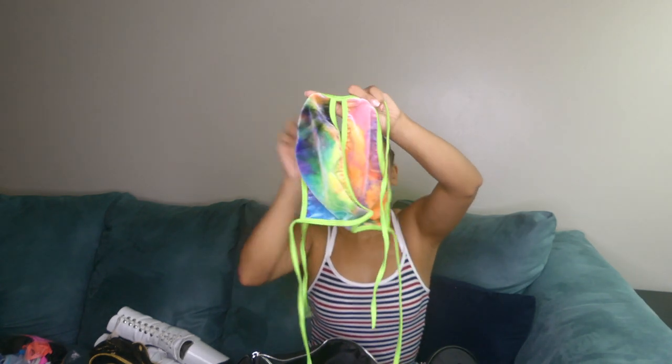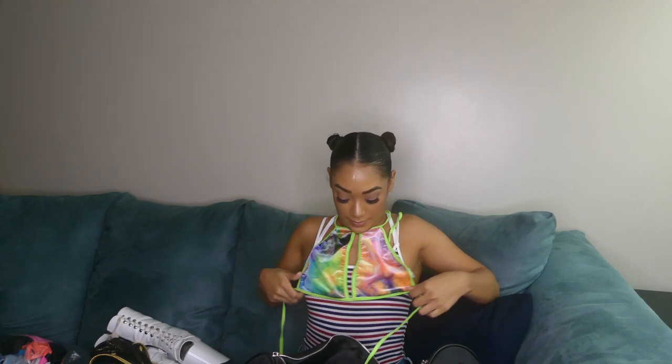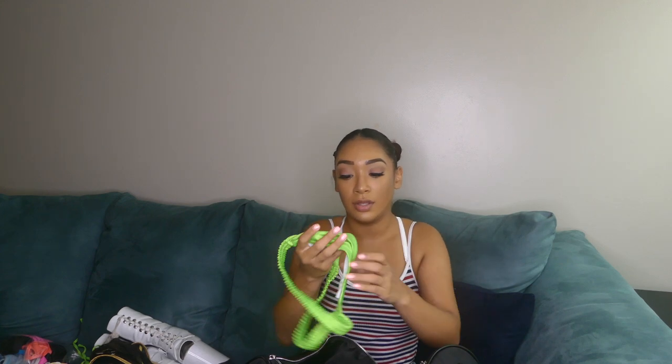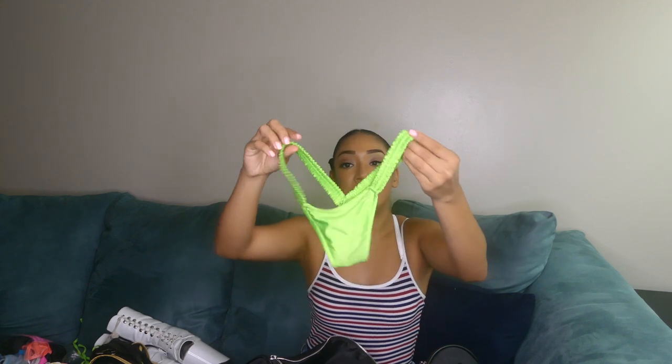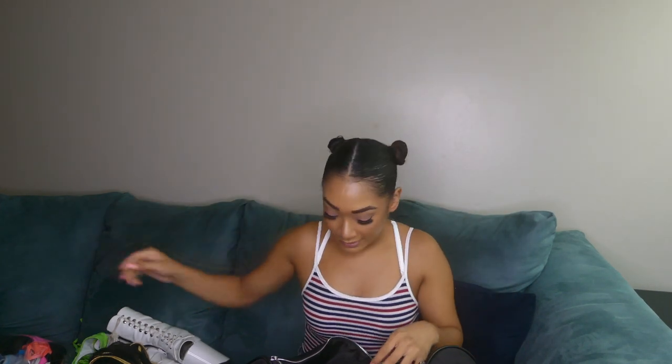Next is this outfit. This is pretty much my go-to at this point. So this is the top, and it goes like this — it's a keyhole halter top. And the matching thong is this one.